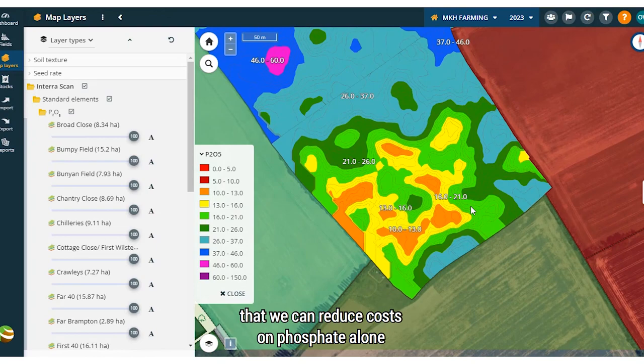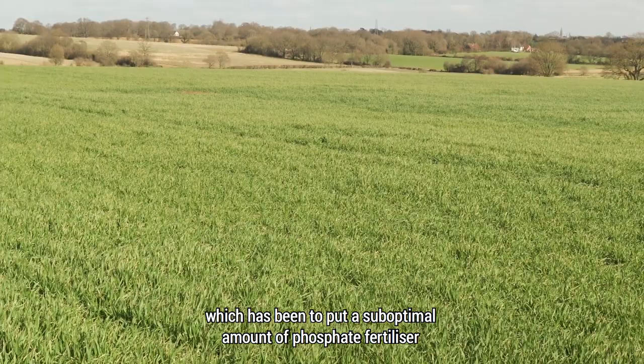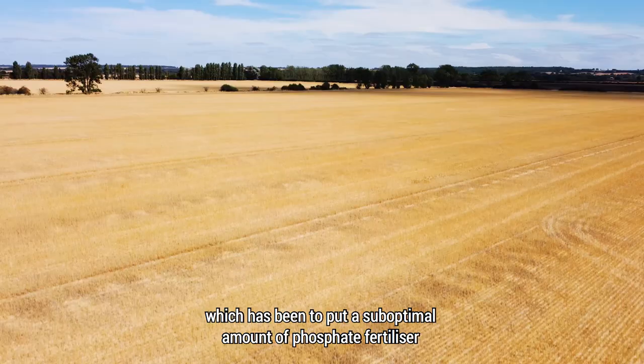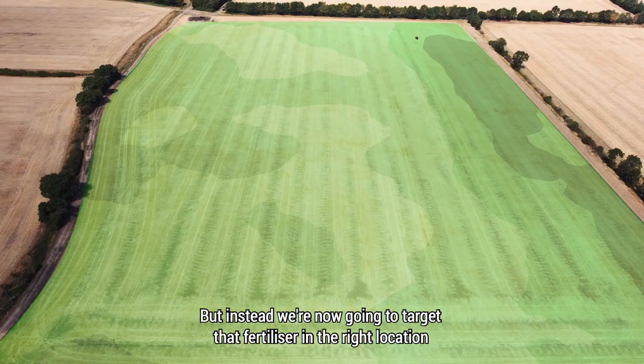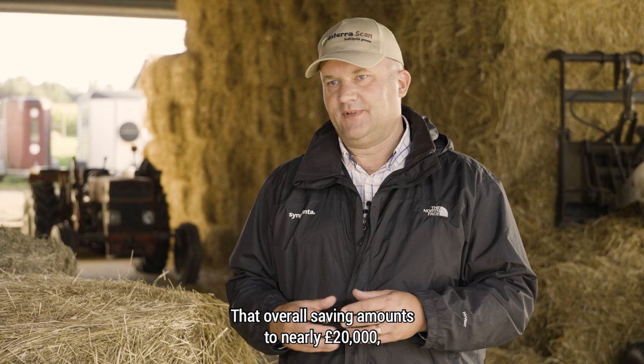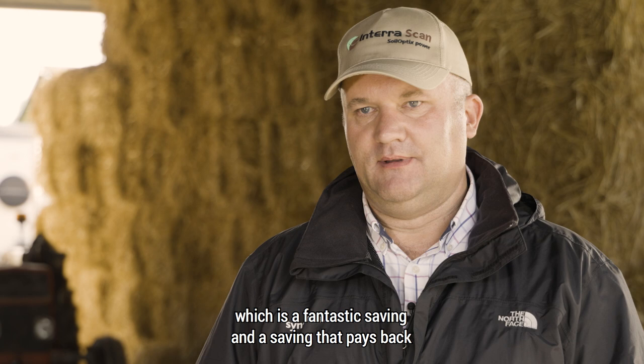On the home farm, we can reduce costs on phosphate alone by around £20,000 compared with our normal farm practice, which has been to put a suboptimal amount of phosphate fertiliser everywhere at current very high prices. Instead, we're now going to target that fertiliser in the right location and not put fertiliser where it's not needed. That overall saving amounts to nearly £20,000, or £66 per hectare — roughly €85 per hectare — which pays back the investment in InterraScan in year one.